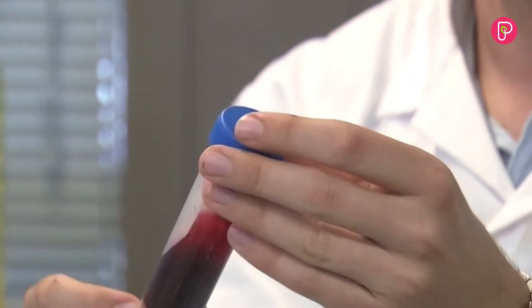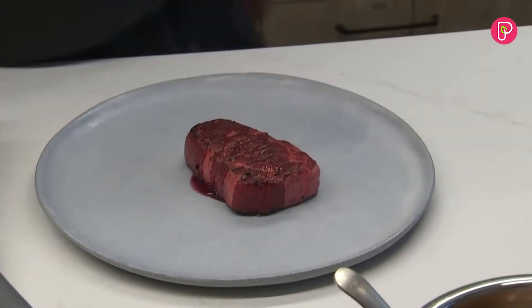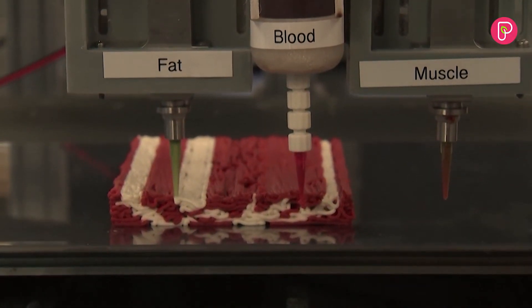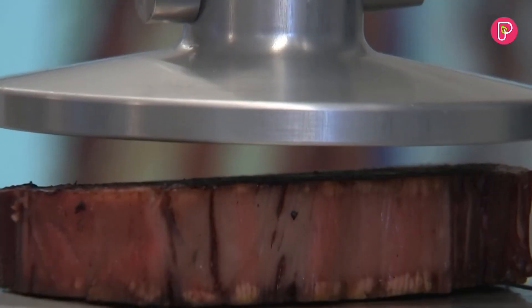We analyzed the different components that make those beautiful cuts and tried to figure out which are the key components that we need to mimic in order to achieve those beautiful cuts of meat. We identified three main components: the muscle, the blood, and the fat — these are the components we need to mimic in order to reach the perfect, beautiful steak.